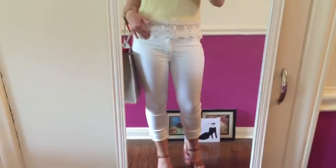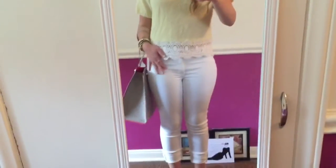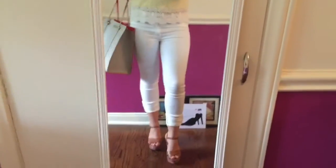My jeans are from American Eagle. White jeans are usually super tight on me and I don't like them, but these ones are so stretchy and I can do everything in them.